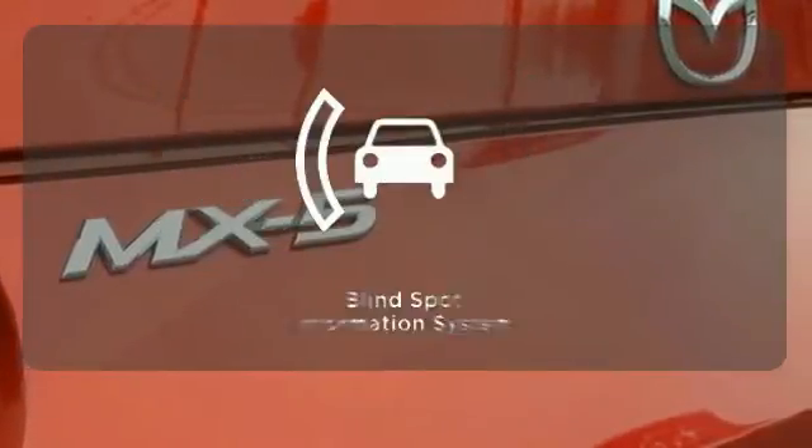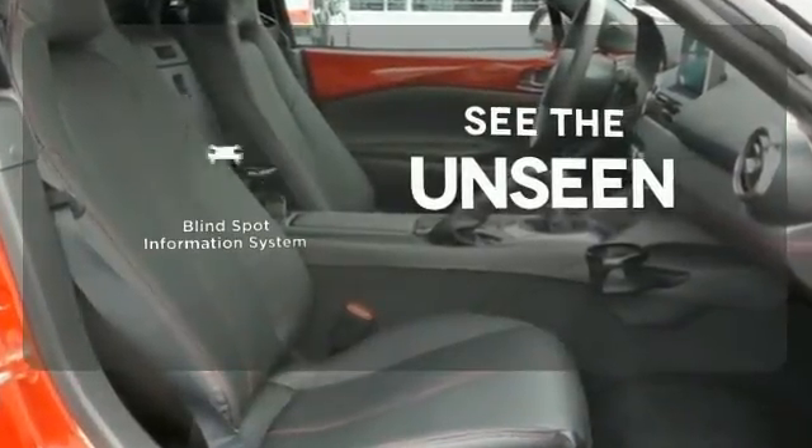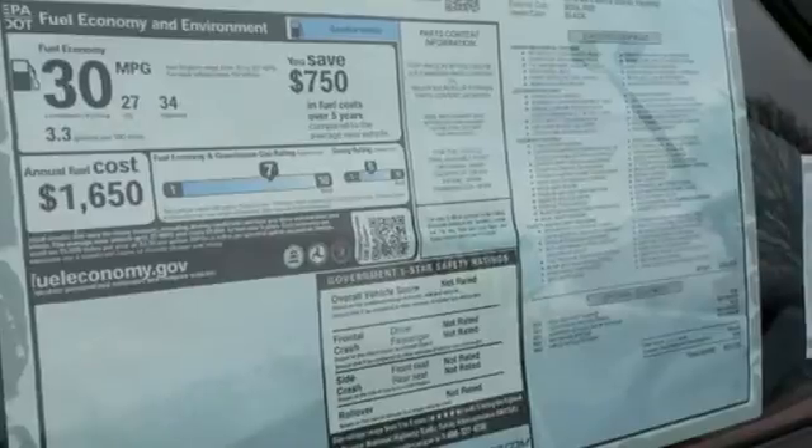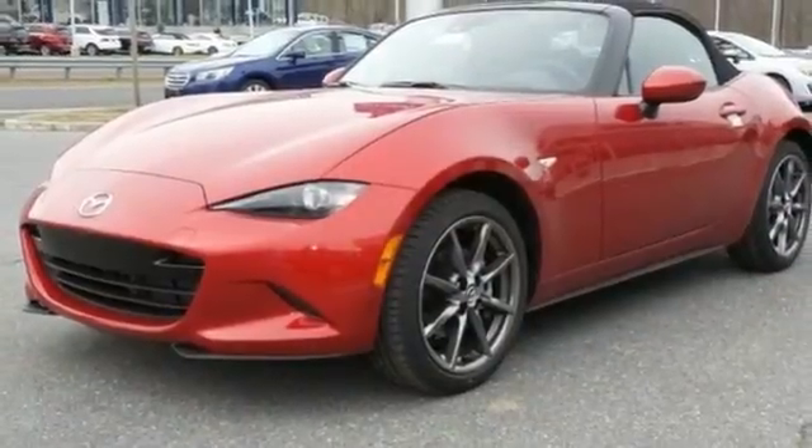Ward off the chills with heated seats. Negotiating traffic has never been easier thanks to the blind spot indicator. This genuine open air roadster makes your favorite routes the perfect backdrop. Take it for a spin today.